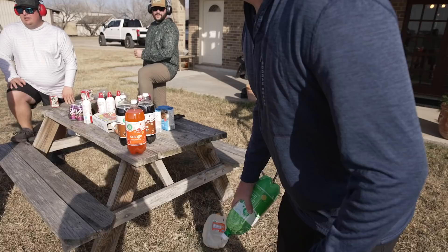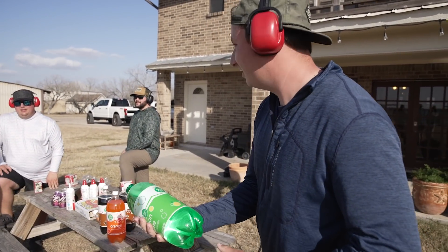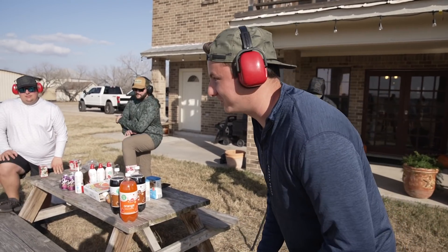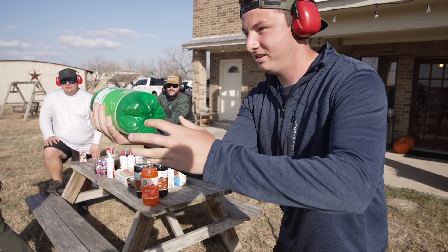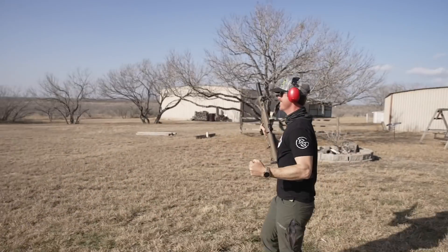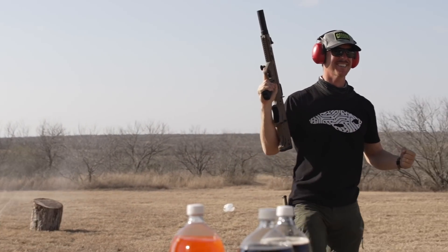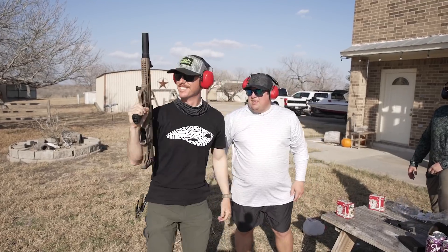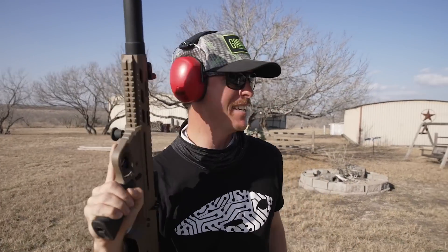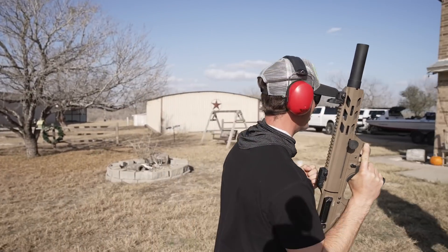Now we are on to the two-liters. On the count of three, you say pull - I'm gonna say pull, that's when you throw it. Pull! Oh, you got it! It's incredible! Hell yeah - perfect throw too! Look at that, it's still going, it's still spraying! It looked like a sprinkler. Yes! I did not think I was gonna hit that. That was really good.